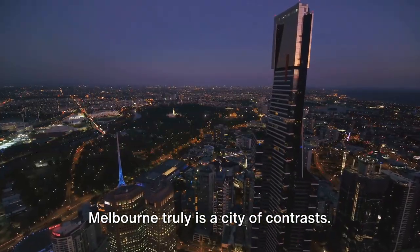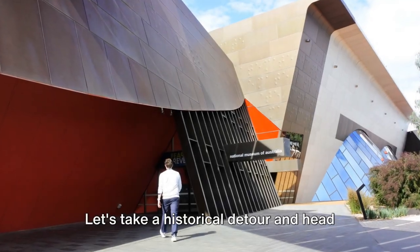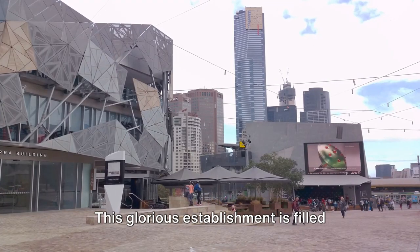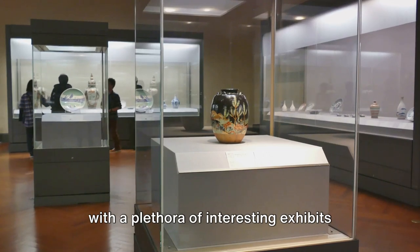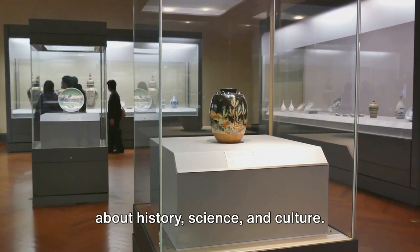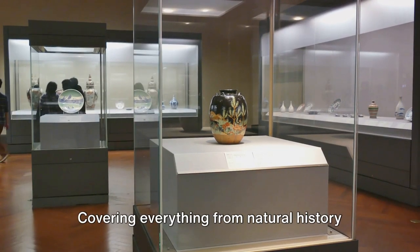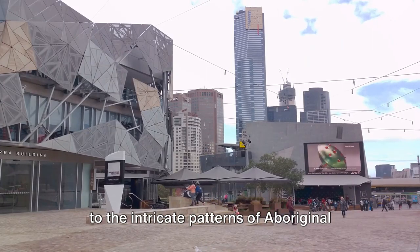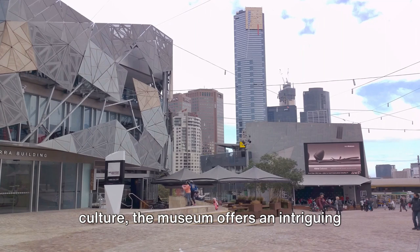Melbourne truly is a city of contrasts. Let's take a historical detour and head towards the Melbourne Museum. This glorious establishment is filled with a plethora of interesting exhibits about history, science, and culture, covering everything from natural history to the intricate patterns of aboriginal culture.